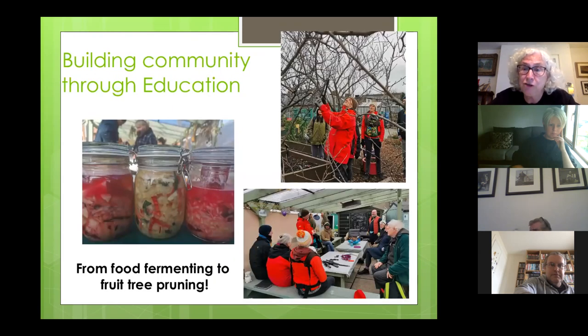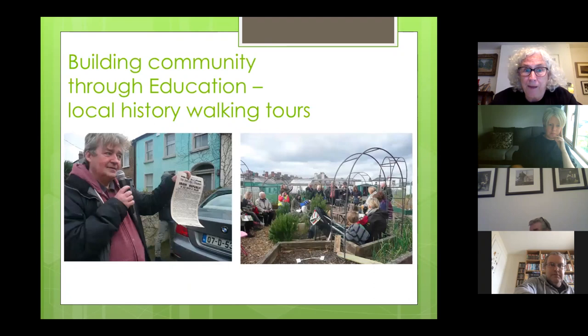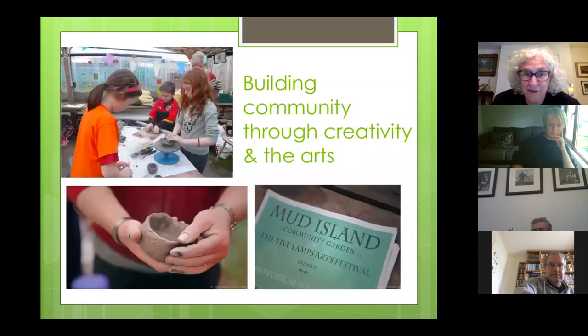Another aspect of building community is through education. In the last 12 months we've had a workshop on food fermenting and one on fruit tree pruning — these are open to anybody in the area, not just members, and we advertise them through social media. There's Hugo from the East Wall History Group. Another thing we've done in terms of education is running local history walking tours. One particular tour in 2016 looked at the connections between the area and the events of 1916. Hugo was actually standing outside the house where the man who printed the Proclamation lived, and we presented a copy of the Proclamation to the residents of that house, who hadn't realised the history of it.